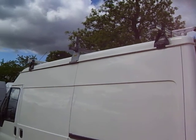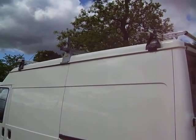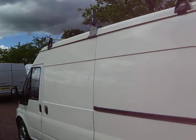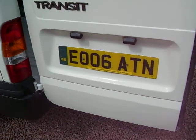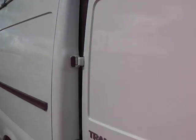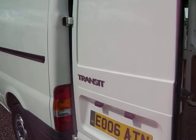Full service history with it, spare keys are there, three bar roof rack with a roller at the back there. And really, it can only be described as in lovely condition — it's just as clean as a whistle, a lovely thing.